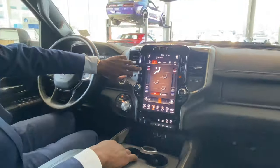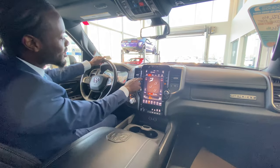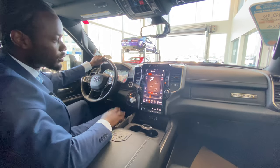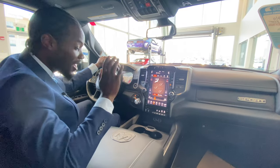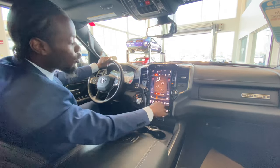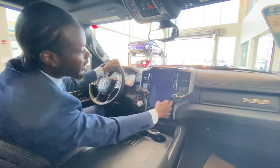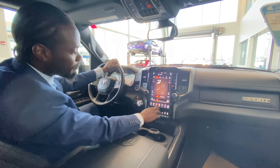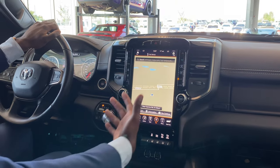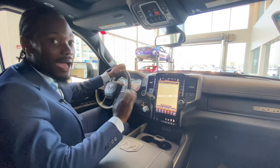You can control the climate right from the touchscreen or use the physical buttons below — great for when you're driving and don't want to fumble around the screen. You can mute it at any point or even turn off the screen entirely, which is handy when backing up in a dark space so the brightness isn't coming right at you. The built-in navigation system means you don't have to use your phone data.